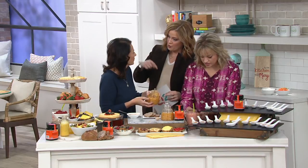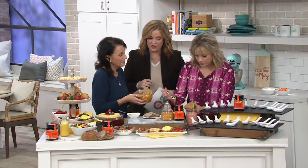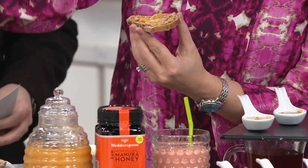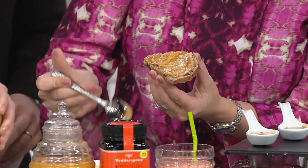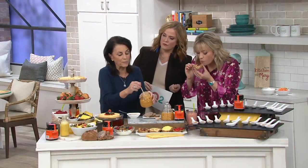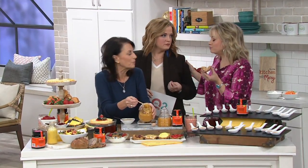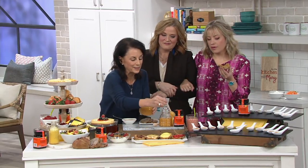Mary hosts a program before this time slot called AM Style with Mary, and she stuck around because she wanted to give the honey a try. We're also intrigued about something that comes direct to us from New Zealand — sealed, sourced, and packaged right in New Zealand, which is important with manuka honey. You want to know that it is actually packed in New Zealand. They have really strict regulations in New Zealand, and you need to make sure that it's sealed, packaged, and labeled in New Zealand.